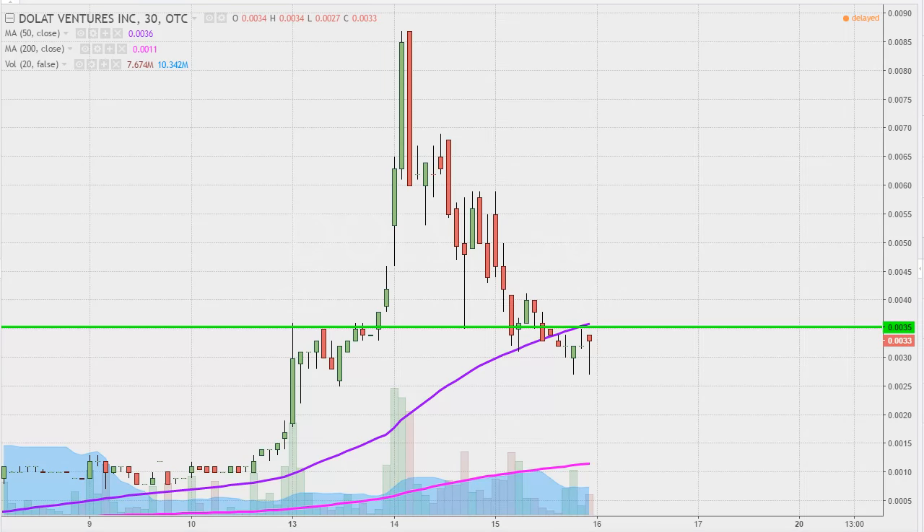I'm still going to give it a neutral type feel just because the price is still hanging around this key area. What is this key area? Well, at this point it's really two-fold. The first fold comes from this level of support that I've talked about in multiple videos: 0035. The second fold comes via the purple line here, which is the 50-period simple moving average — another level that I've talked about.